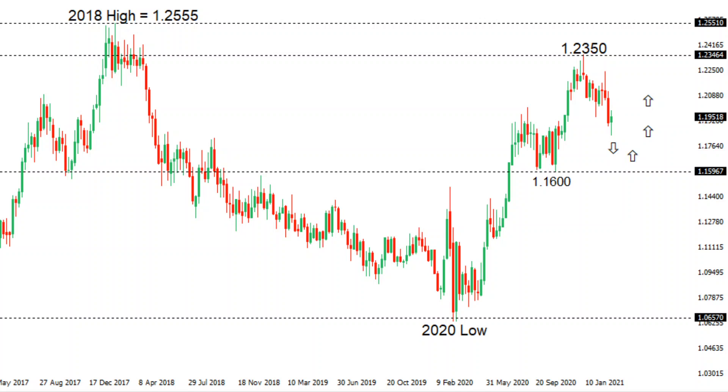Eventually back towards and through the 2018 high up at 2555. At this stage, if we see setbacks continue, they should be very well supported ahead of the previous support around 116, and only back below 116 would give reason for reconsideration.